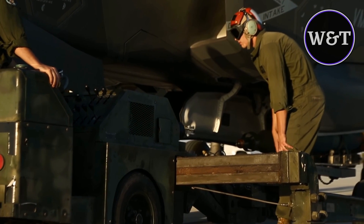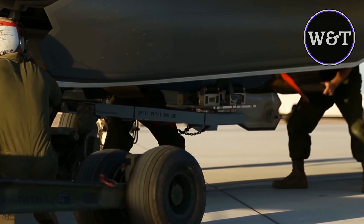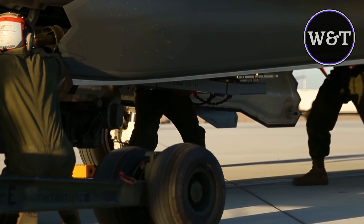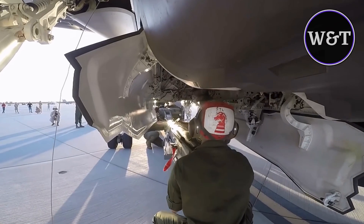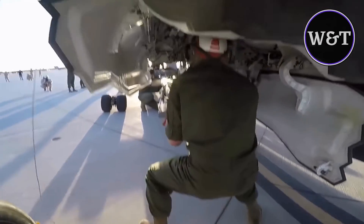John Valdez, Ordnance Officer, is responsible for supervising all aviation ordnance operations conducted on all type model series aircraft during the Weapons and Tactics Instructors course, held on a semi-annual basis at MCAS Yuma. He describes hot loading as loading ordnance on the aircraft while the pilot is on board and the engines are running, and he has been involved in developing a hot load procedure for the F-35B for many years.